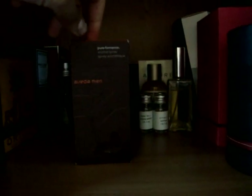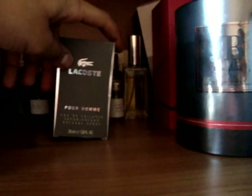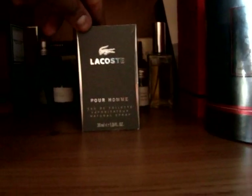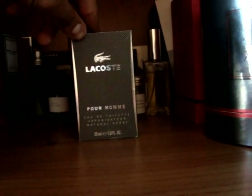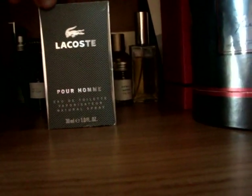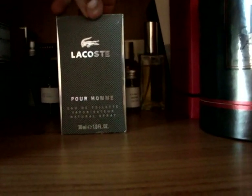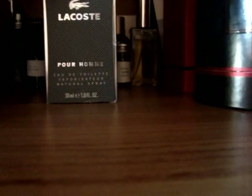Next up we've got Aveda Men Pureformance Aroma Spray — I did a video on that. It's a nice spicy, citrus, herbaceous affair. Love that fragrance. Great for winter and actually all year round I would say. Next up, Lacoste Pour Homme. I love designer fragrances — the majority of my fragrances aren't designer, but this is one of my favourite designer fragrances. It really took me by surprise. I'm not a fan of anything by Lacoste except for this one — this is exceptional.